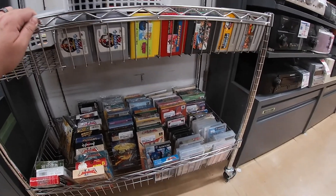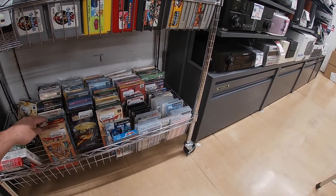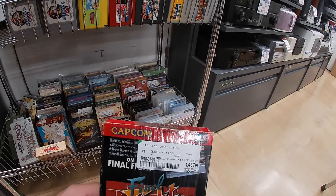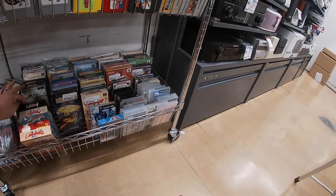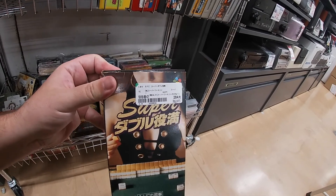Got some boxed games here. Looks like a Dragon Quest Six, and oh — they've got a Final Fight in the box for 1437 yen. That's probably like 12 or 13 bucks for a Final Fight in the box. You guys know what kind of a deal that is — you can enjoy that game with or without Japanese speaking abilities.